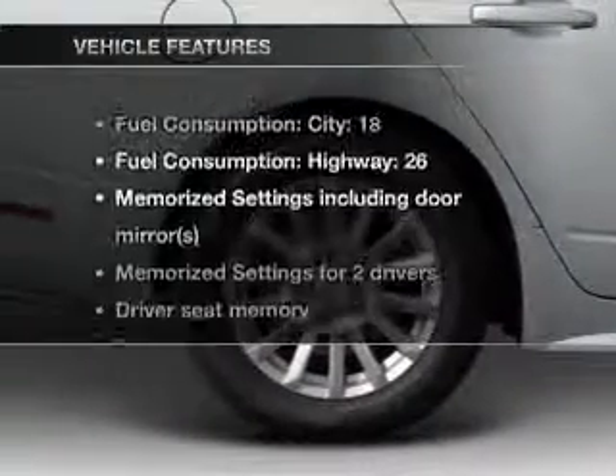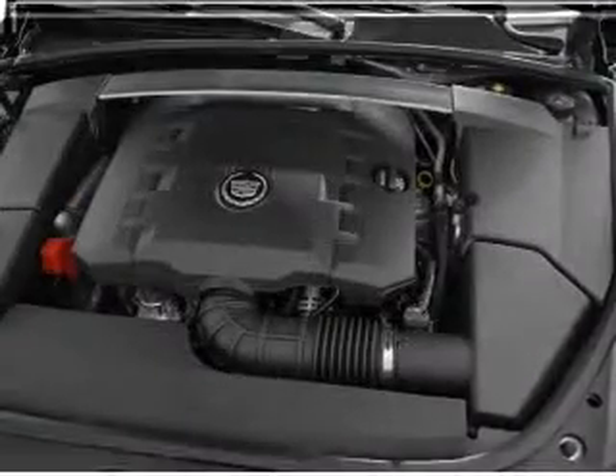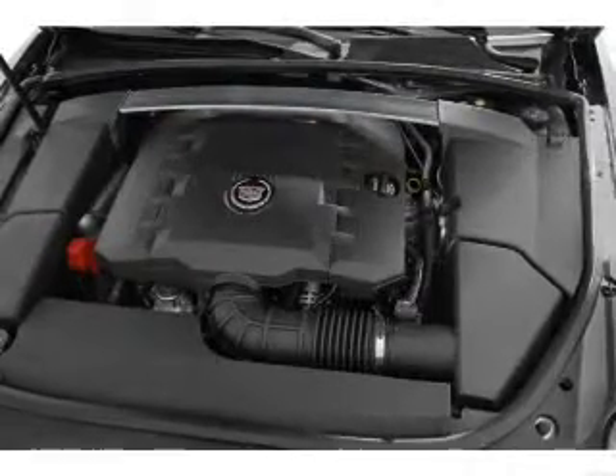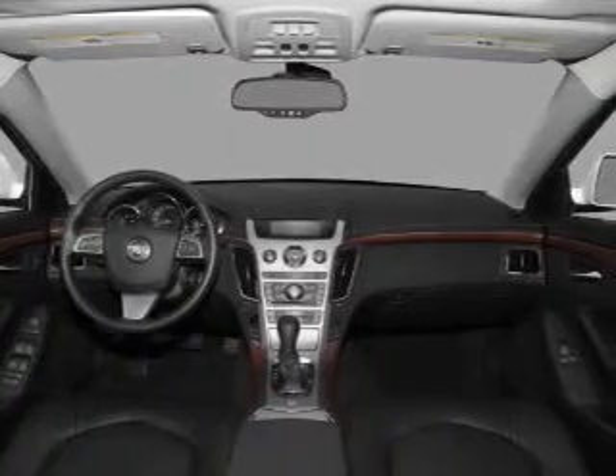With these notable features, you won't want to miss out on the opportunity to own this amazing ride: air conditioning, power door locks, power windows, power steering, cruise control, power mirrors, an alarm system, and an AM-FM stereo with a CD player.